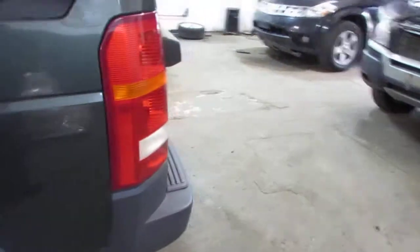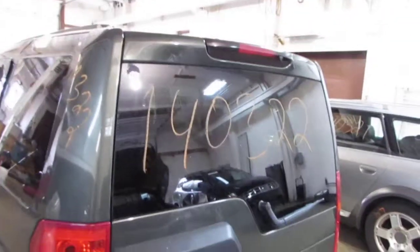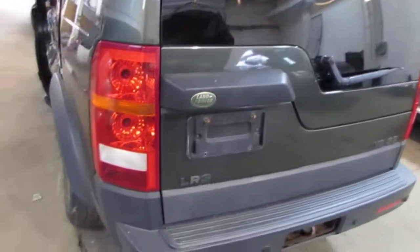The vehicle does still have a good driver side quarter mounted taillight, as well as both upper and lower factory rear gates.